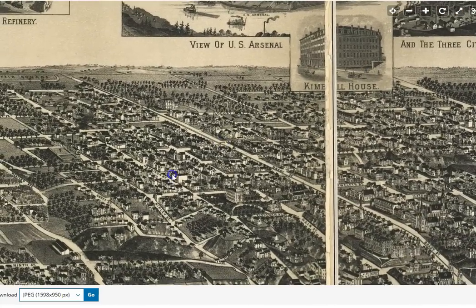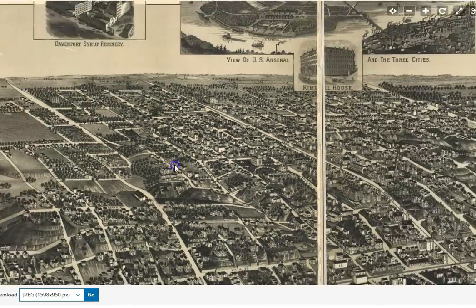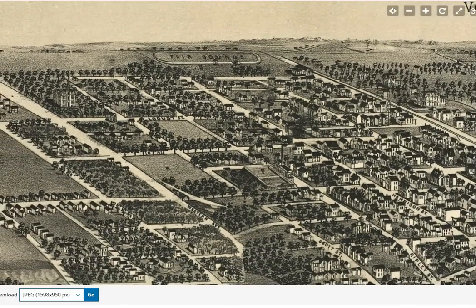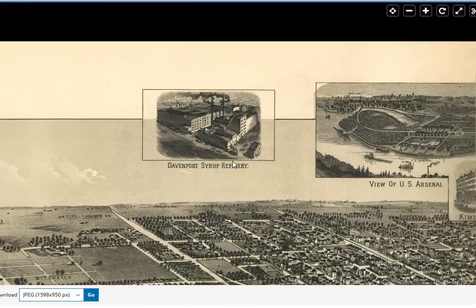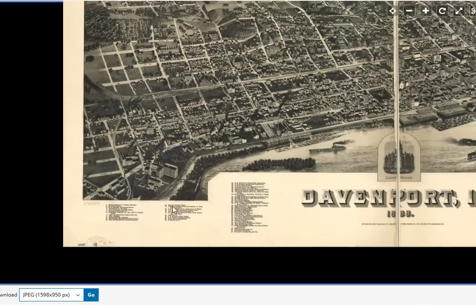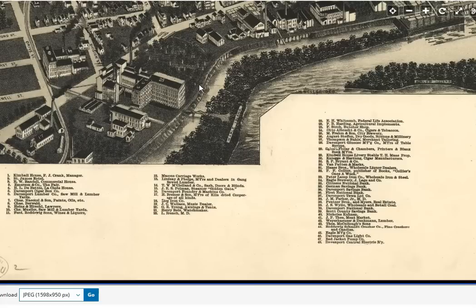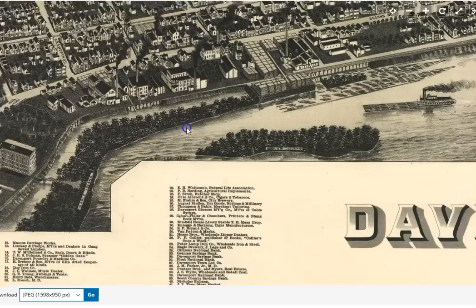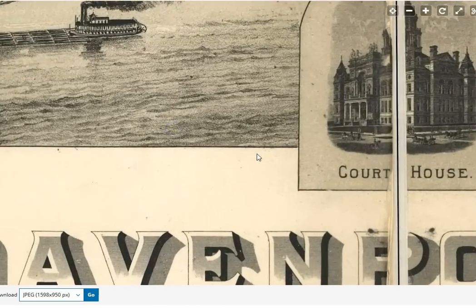Even in this early time period — 1888 — about 25,000 people according to the census. And we're looking at a nicely laid out city with very large factories. On these bird's-eye view maps they provide us with a lot of the locations for the buildings that existed at the time, and it's a lot of fun to look through there and get a feel for what they were trying to portray for the city at that time period.